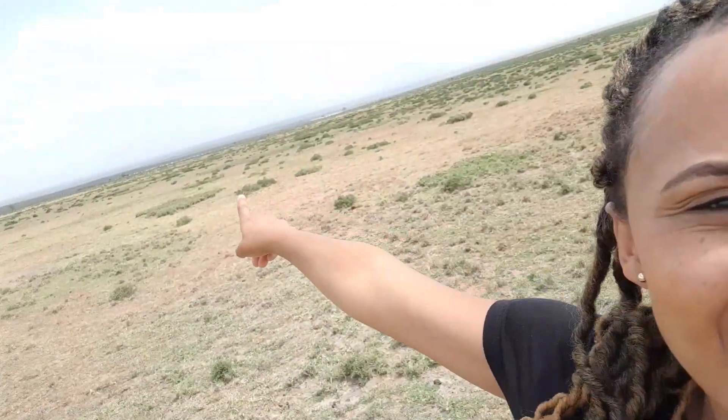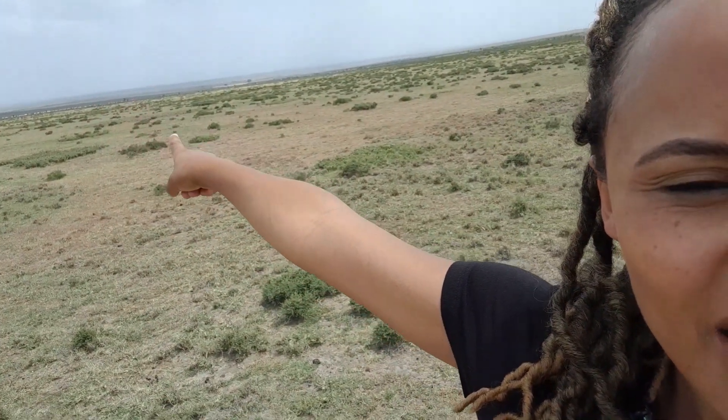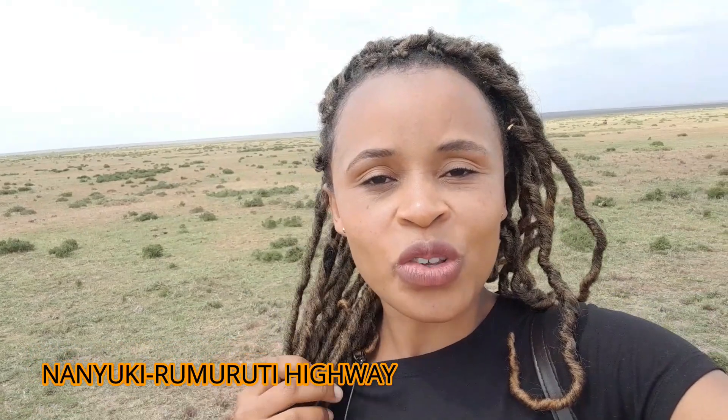I know you can't see anything there, but that is where Mount Kenya shows in the morning. They call Nanyuki town the corridor of Mount Kenya. And right behind me over there — I know you guys can't see anything — but that is where Segera Ranch is, and on the other side is where Ol Pejeta Conservancy is, which is a whopping 92,000 acres.